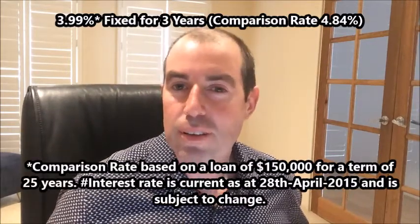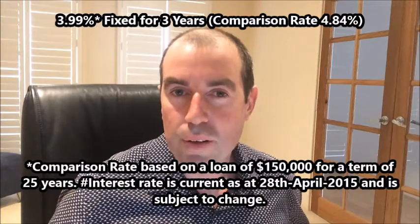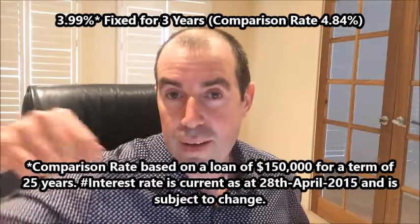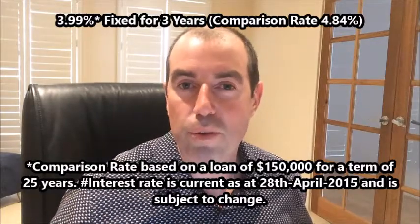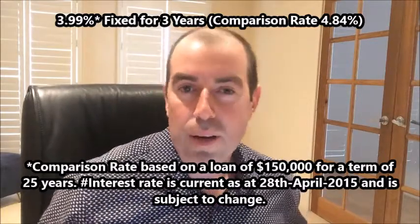It's 3.99%. As I say that — 3.99% for three years — you'll see a bit of a disclosure just on the screen below me. I'm going to talk about comparison rates because there's a fair bit of confusion about them, and you'll see it's 4.84% for this particular product.